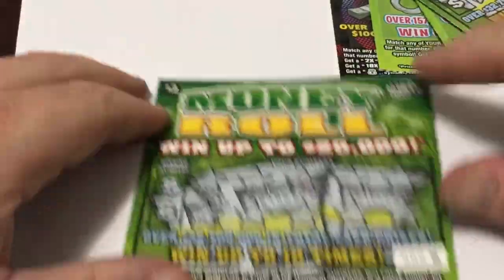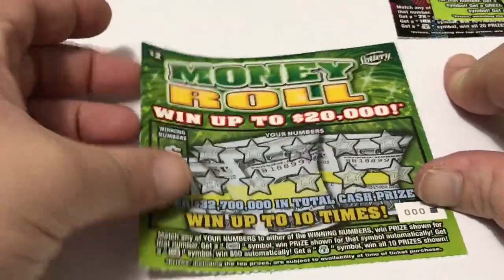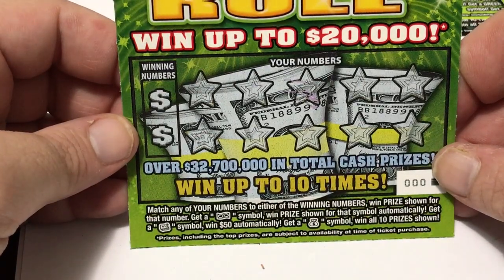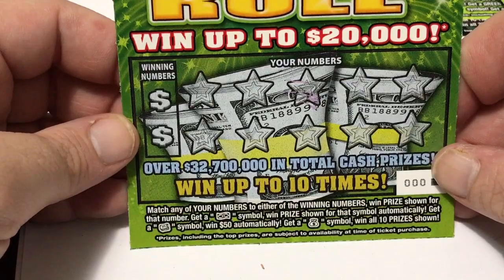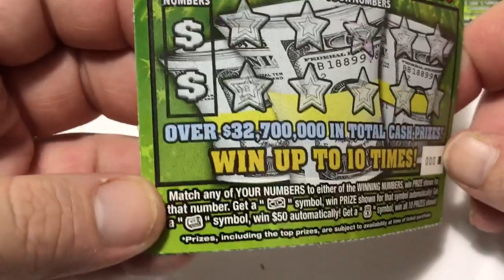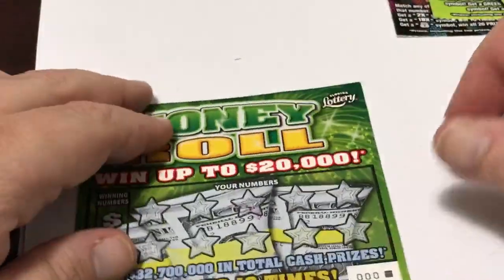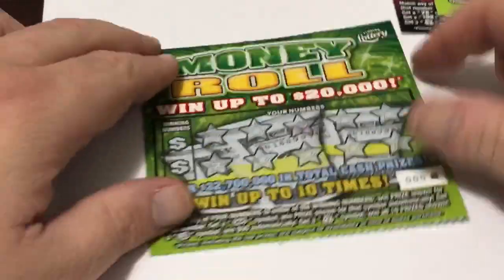Now let's go to the $2 version — this is Money Roll. Matching your number to the winning numbers, you win the prize shown. If you get a dollar bill symbol, you win that prize automatically. If you get a money roll and a $50 sign, you win automatically. If you get the money back symbol, you win 10 prizes. We got two of these tickets.